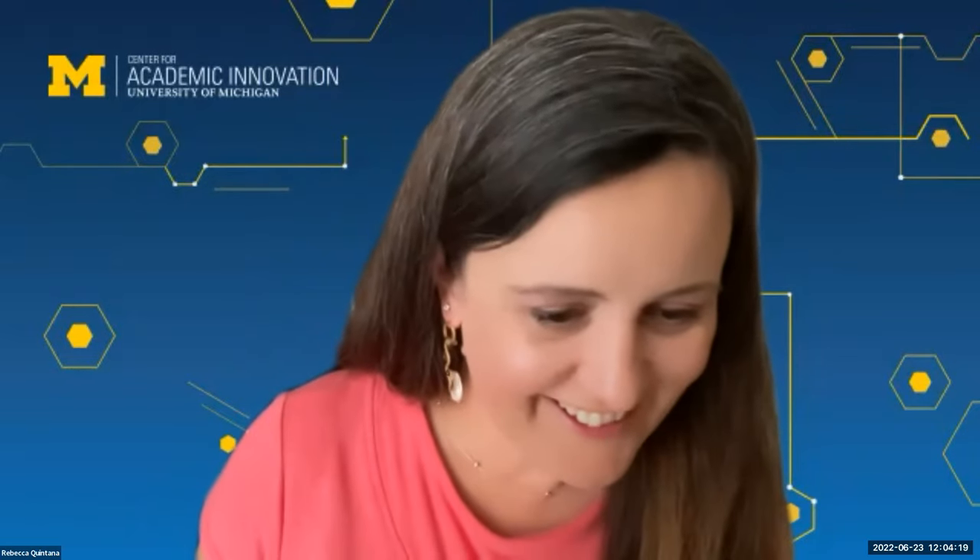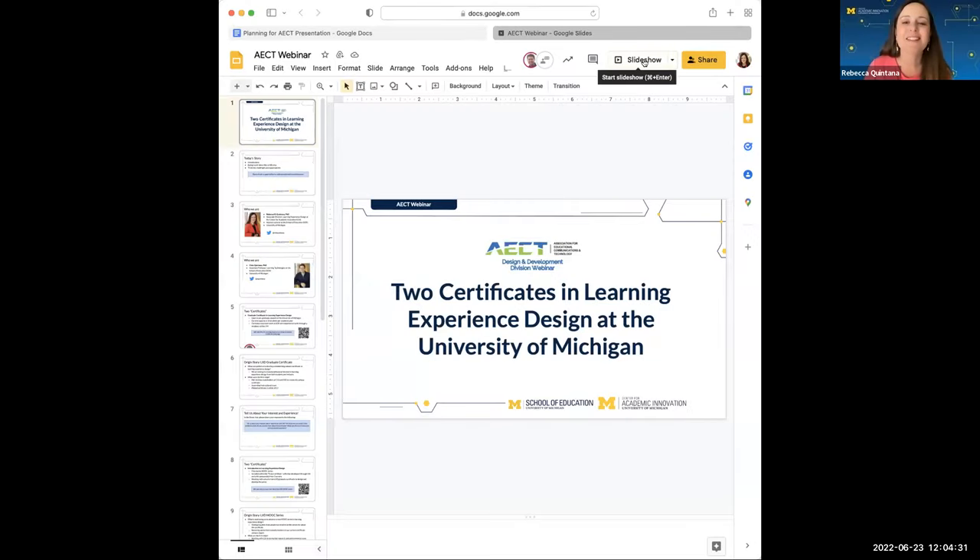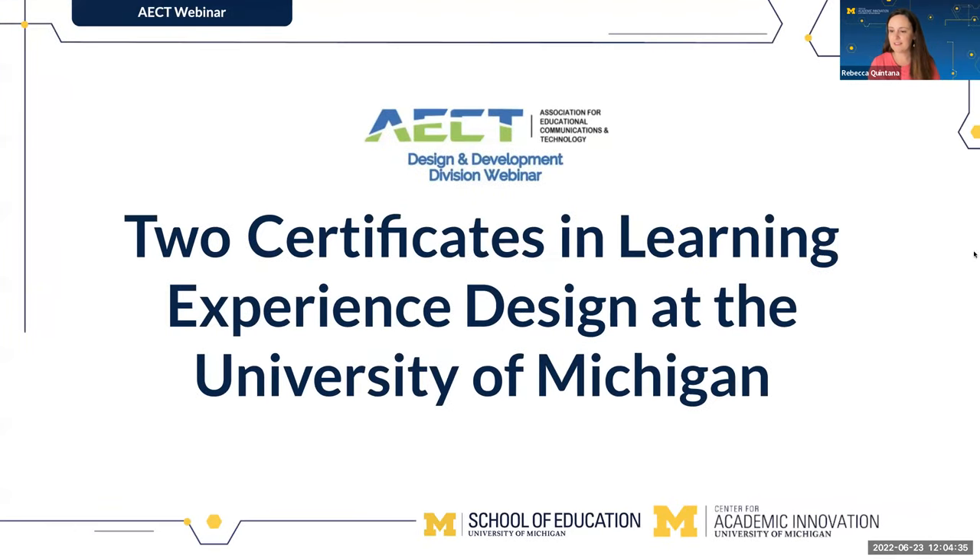Thank you very much, Matthew. It's great to be here. We have prepared some slides today. There we go. Welcome, everyone — it is great to be with you today. We're calling them certificates, but really one is a graduate certificate and the other is a MOOC series: two collections of experiences on the topic of learning experience design at the University of Michigan. One is already underway and the other is just starting up.